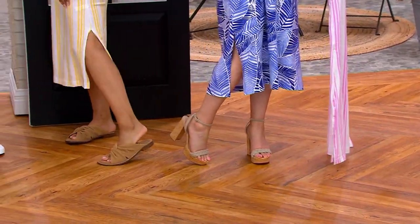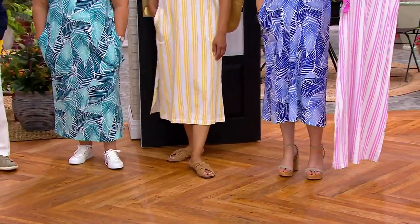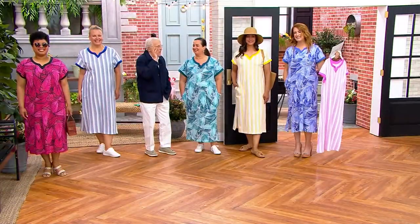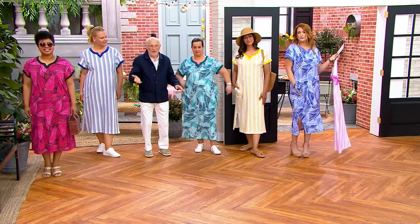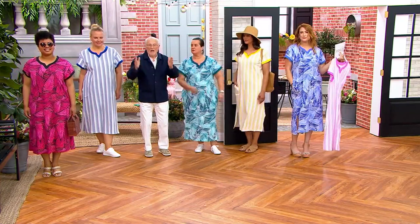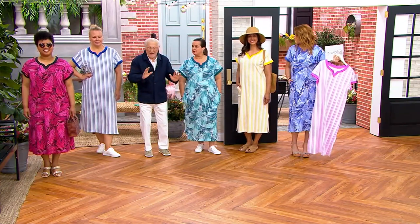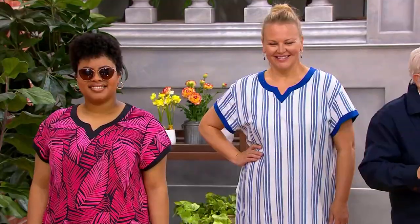Look how deep that pocket is — it's not a phony pocket. You could put your keys, everything — though I wouldn't put the keys in because that's going to make it droop. And just a slight sleeve coverage, not too much. A caftan can have long sleeve, short sleeve, three-quarter sleeve. It can never have no sleeve — it has to have some sleeve. There are rules.